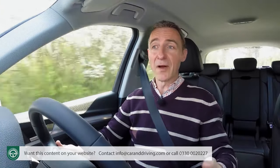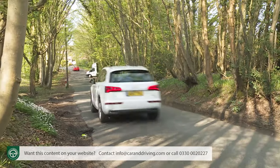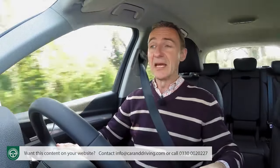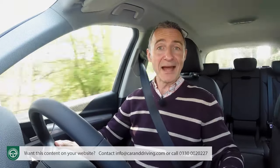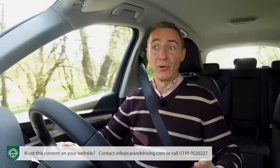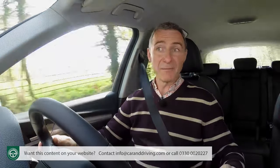It does, after all, use the lighter, stiffer MLB Evo underpinnings that have done so much for Audi's A4 and A5. That's a platform that contributes significantly to an overall weight reduction, which is roughly comparable to the saving you make if you were to ask a hefty adult male passenger to get out and walk. This does make an important difference to the feeling of agility when hustling this Q5 round corners at speed, although it's still not quite enough to make it the kind of driver's car that models like Jaguar's F-Pace and BMW's X3 can be in this class.